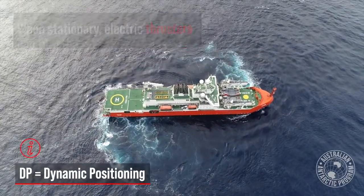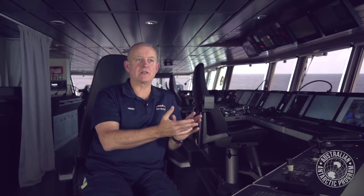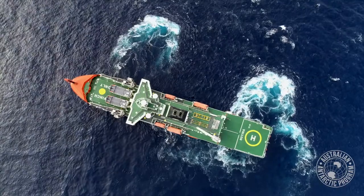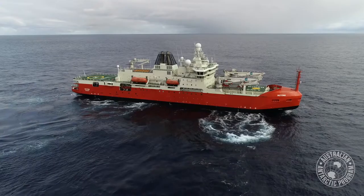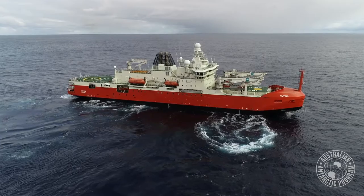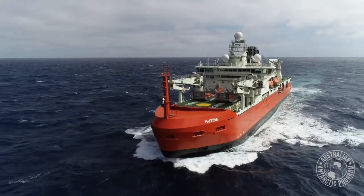DP — dynamic positioning — is the ship being controlled by a fairly sophisticated computer model where the computer takes control of the thrusters, the engines and the rudders to help the ship, or sometimes fully control the ship, to maintain a set position. Everything went fine. It'll be interesting to see how it performs down in Antarctica and in the ice — that's what we're all looking forward to. We've done our proving trials now and we'll see how it performs in real life.